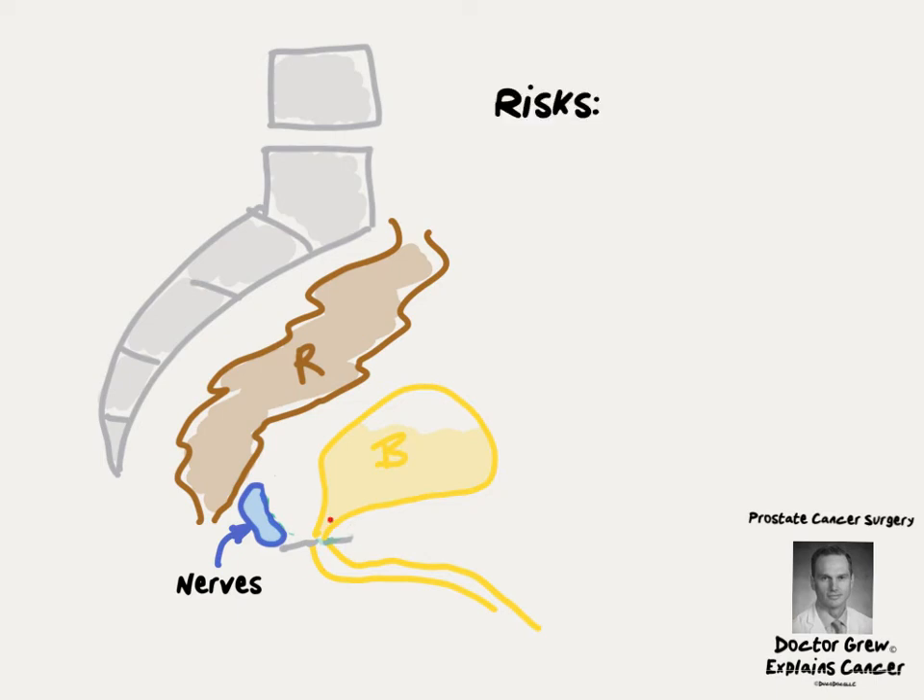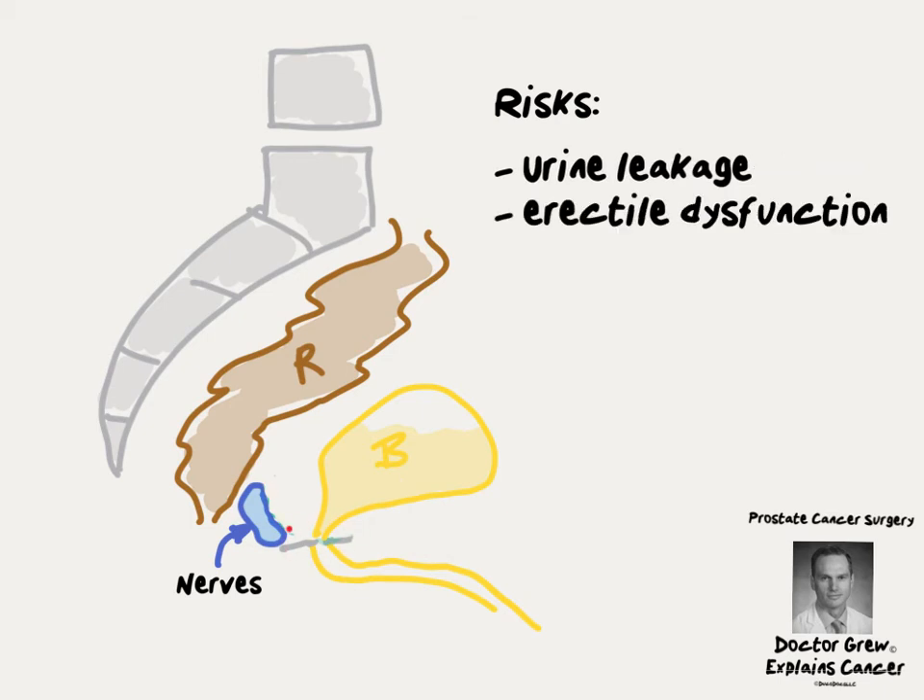If the muscles involved in controlling urine are injured, that can cause urinary leakage, which can either be short-term or long-term. Sometimes cancer grows directly up against the nerves involved in making erections, and when the cancer is removed, the nerves are injured, resulting in long-term erectile dysfunction.